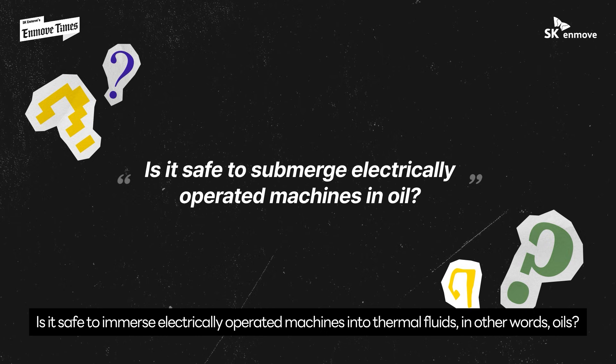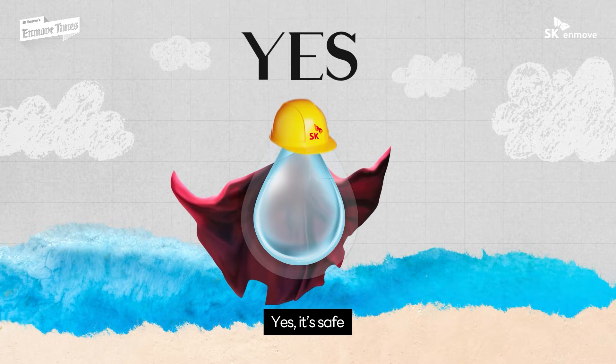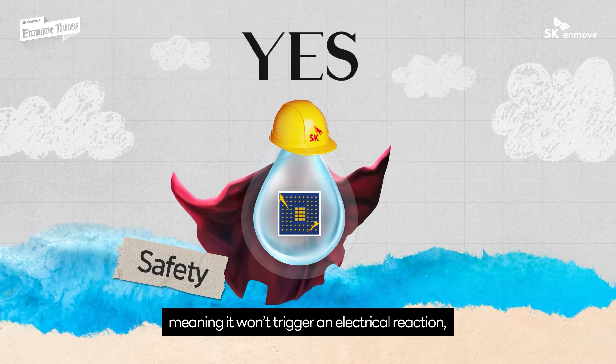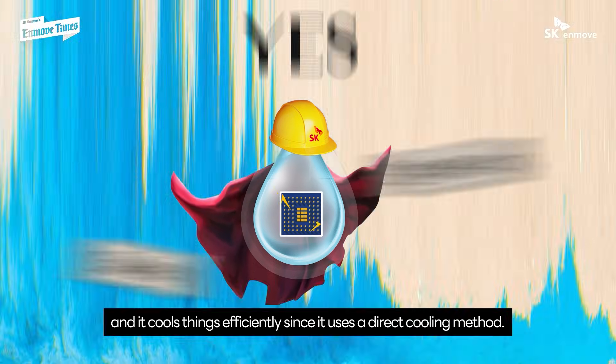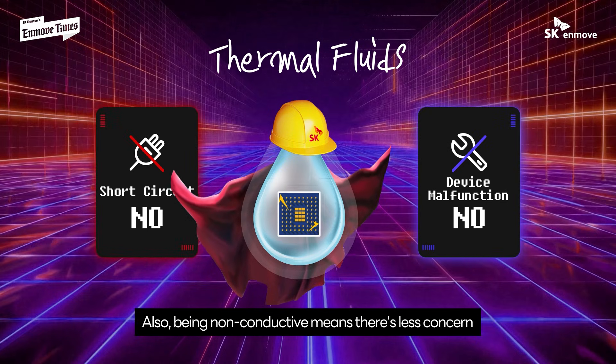Is it safe to immerse electrically operated machines into thermal fluids — in other words, oils? Yes, it's safe because the liquid is non-conductive, meaning it won't trigger an electrical reaction, and it cools things efficiently since it uses a direct cooling method. Also, being non-conductive means there's less concern about short-circuiting or mechanical failures.